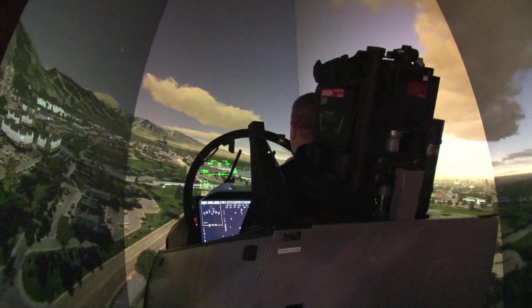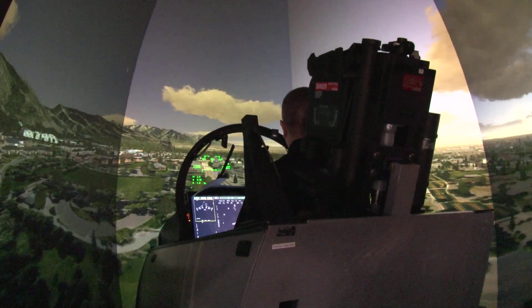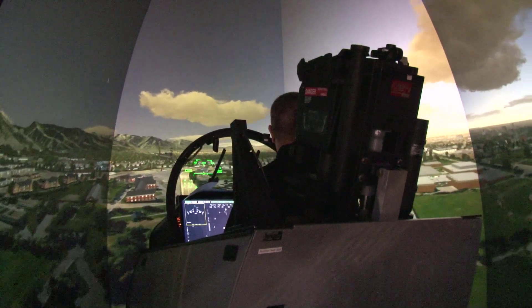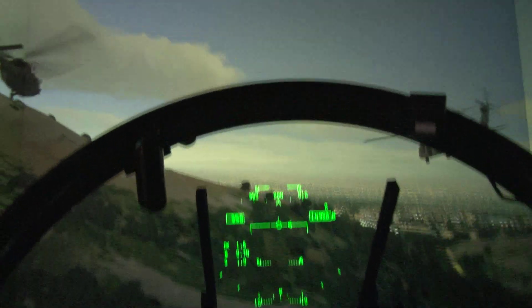We're the first to offer that technology to the military simulation market, so we're really bringing to the warfighter a capability that allows them to bring more of their training tasks into the simulator. It saves them a lot of money in flight hours, so they're able to do more training in the simulator because they have the high fidelity that they never had before. And they're able to bring in, whether it's rotary, whether it's jet, whatever it is,